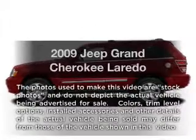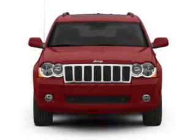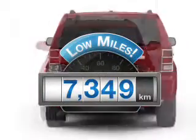Introducing the 2009 Jeep Grand Cherokee. If you're looking for a first-rate auto, this one could be yours today. Get more for your money with this vehicle that features low mileage and dependability.